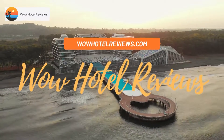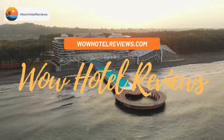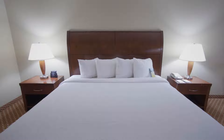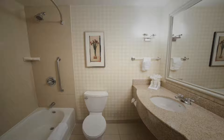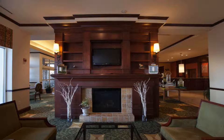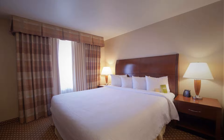Hello guys, welcome to Wow Hotel Reviews. Today I am reviewing Hilton Garden Inn Albuquerque Uptown — it's a three-star hotel. Some of the most popular facilities are a swimming pool, free Wi-Fi, free parking, family rooms, fitness center, facilities for disabled guests, and a bar.